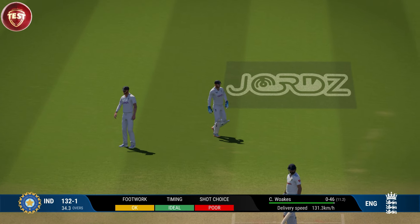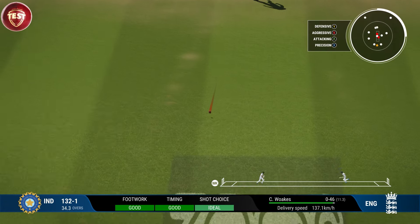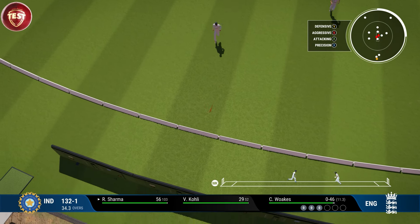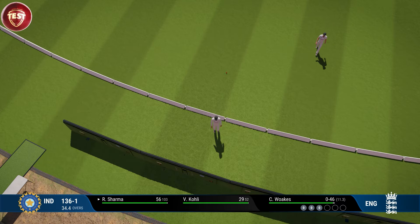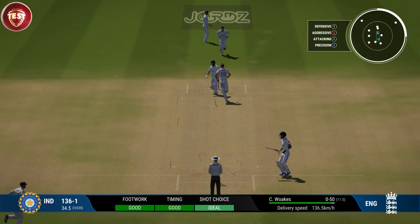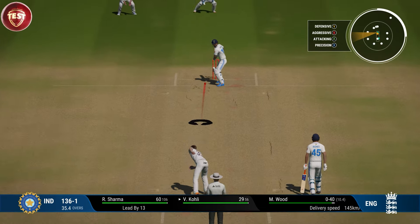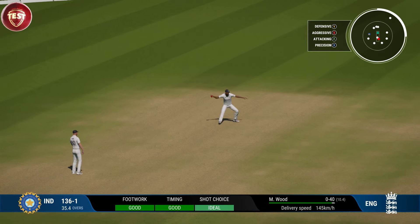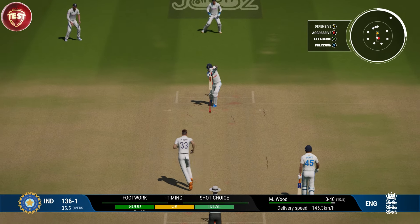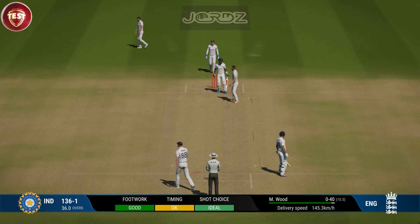Misses everything. Straight drive — mid-off will cut that one off. You can't fault the bowling sometimes; your opponent just gets it right. Nice solid defensive shot, four runs added there. Doesn't beat the infield. Oh that's nice, good defense. End of the over — a maiden.